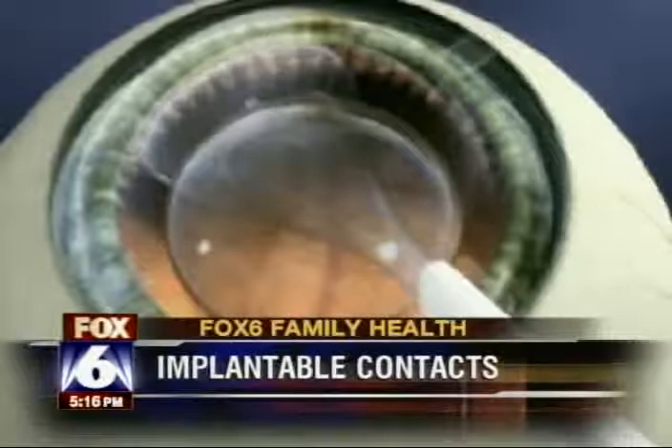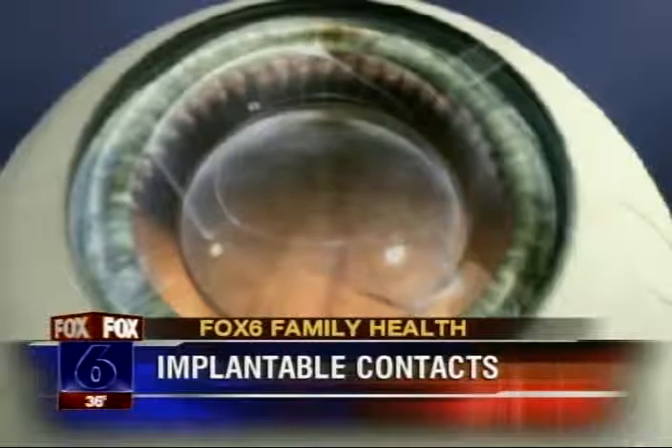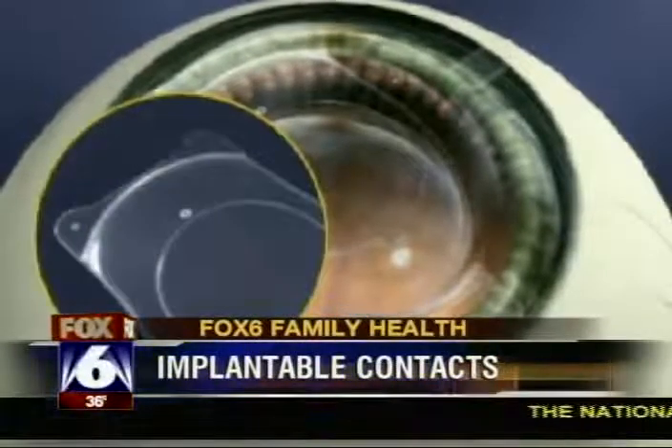During the procedure, Dr. Close makes a small incision and inserts a small, floppy lens in front of the iris. It stays there permanently. The patient doesn't feel a thing. Other than not rubbing their eyes and avoiding strenuous activities, they can resume daily activities the next day. So their downtime is very minimal.